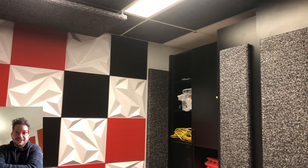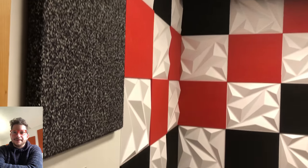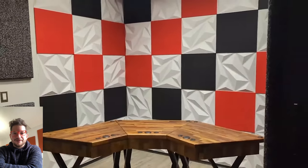We upholstered their ceiling tiles, we did acoustic clouds, we did this full feature wall for the backdrop of their podcasting, full acoustic panels, we did some HVAC deadening, and some more work above in the ceiling there. I'm going to show you everything we did here for this job.